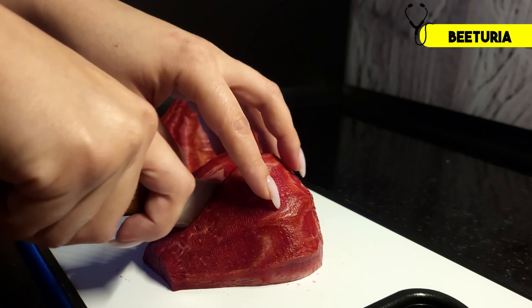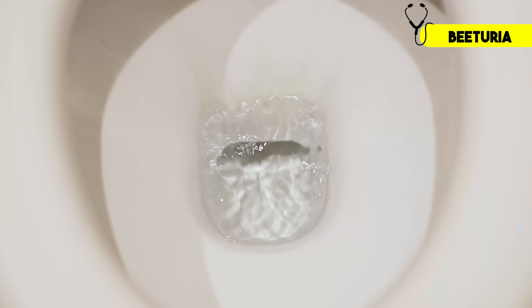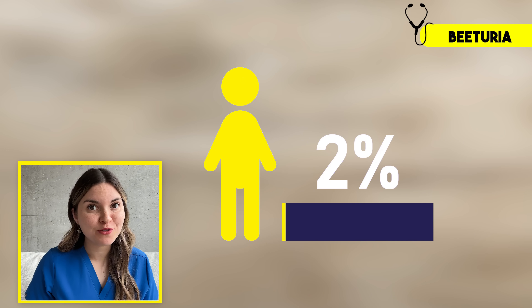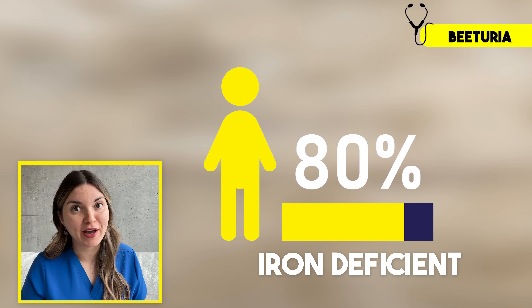Have you ever noticed that your urine turns red after eating beets? Beets are red because they contain a natural pigment called betanin. When you eat beets, some of that betanin gets absorbed into your bloodstream, and if it passes through your body without getting broken down, it ends up in your urine making it pink or red — this is called beeturia. This only happens in about 10% of healthy people, compared to 80% of people with iron deficiency, because iron helps break down betanin. It's not a definitive test, but it's an interesting clue. In any case, red urine is a serious red flag you should never ignore.